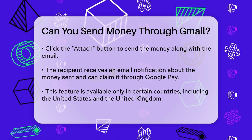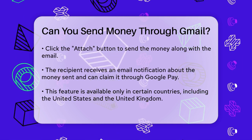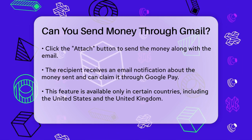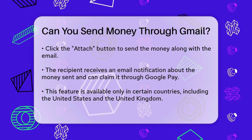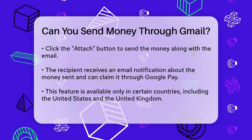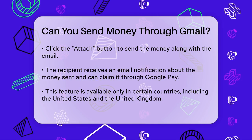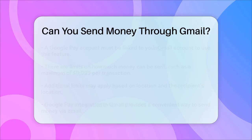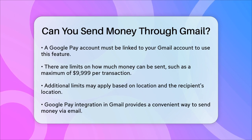It's important to note that this feature is only available in certain countries, including the United States and the United Kingdom. Also, you need to have a Google Pay account linked to your Gmail account to use this feature. Another thing to keep in mind is that there are some limits to how much you can send. For example, you can send up to $9,999 in a single transaction, but there may be other limits depending on your location and the recipient's location.